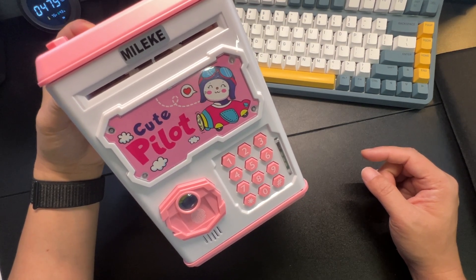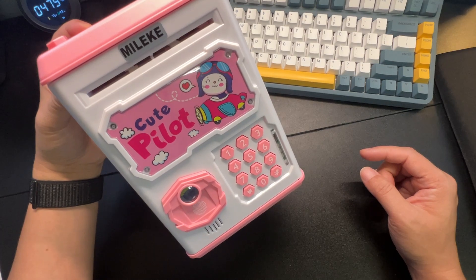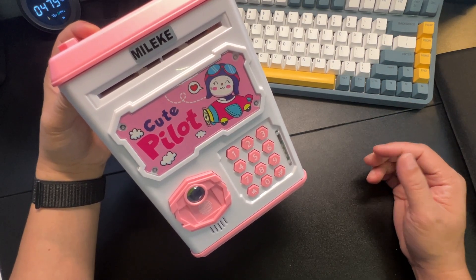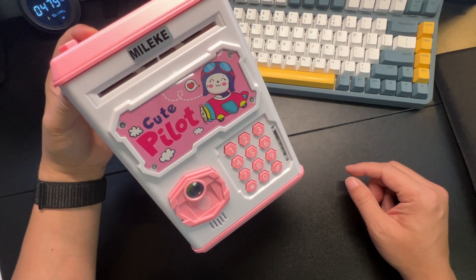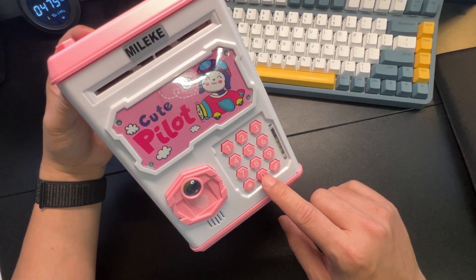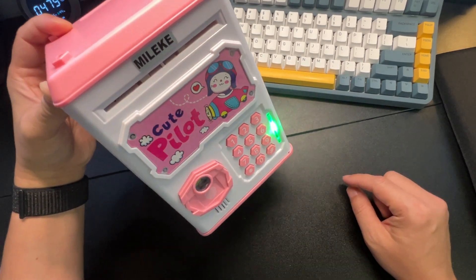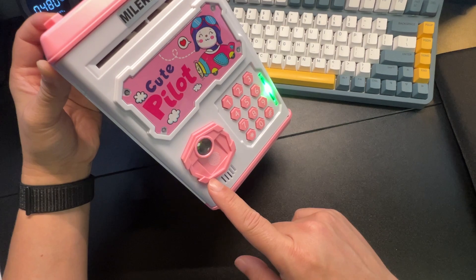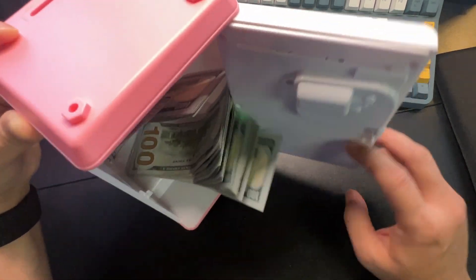I think that's pretty cool. It's a good thing to teach children to save. Usually if I give them money for chores or something, I tell them to put it in the piggy bank. So right now I'll set it back to default — if you enter one-two-three-four, it lights up and the door pops open.